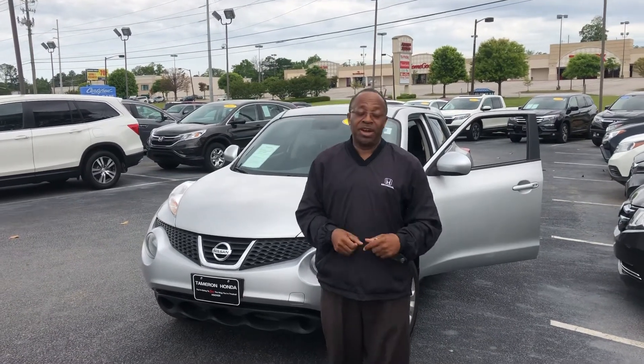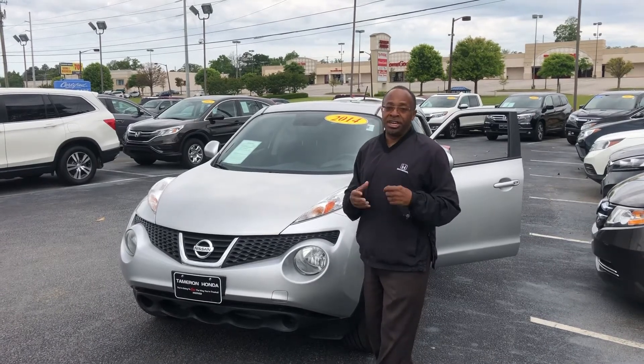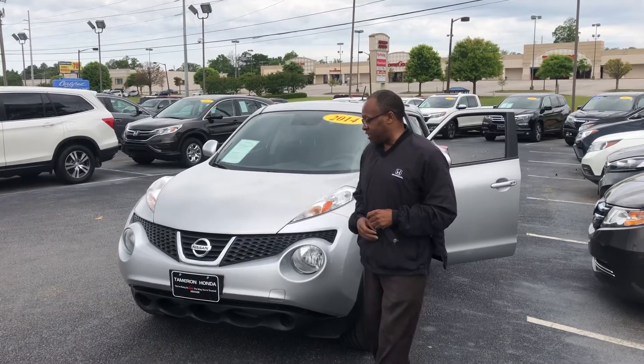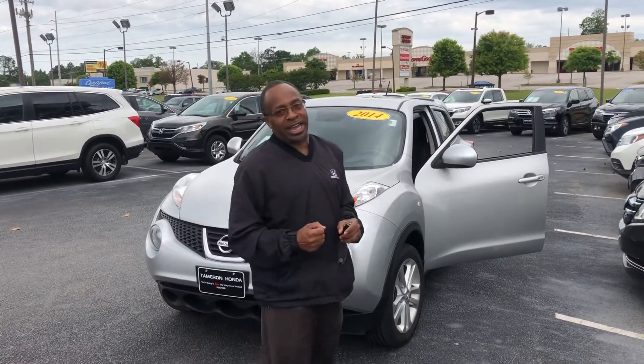Hey Xan, this is Willie here at Tamron Honda. I want to say thank you for inquiring on this great 2014 Nissan Juke. As you can see, it's here. It is a very lovely crossover SUV. It's going to give you roomy interior and it's going to give you great gas mileage.